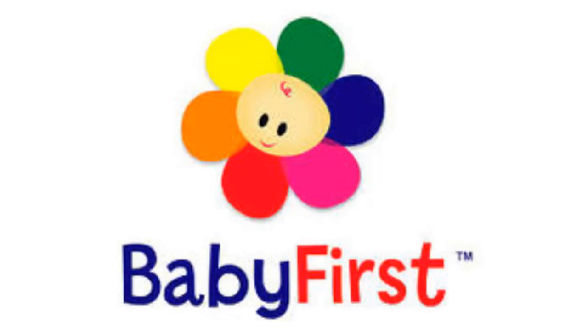2011-2014: the font has changed, the slogan has been removed, and the purple square and the word TV have been removed. Here is a bumper.